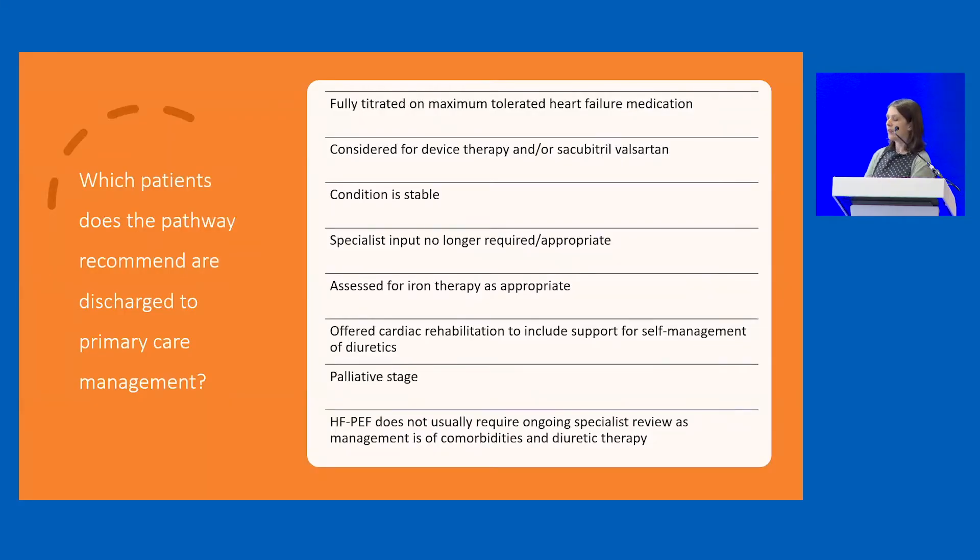The Cheshire and Mersey pathway gives us some criteria on the ideal sorts of patients who can be discharged from specialist follow-up to primary care follow-up. Those include patients who are allegedly stable, who are optimised on their therapies, or patients who are palliative, or patients with preserved ejection fraction heart failure.